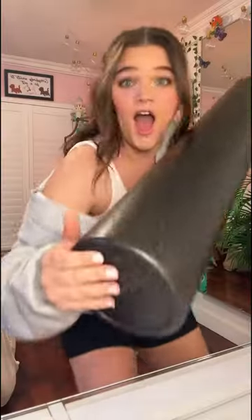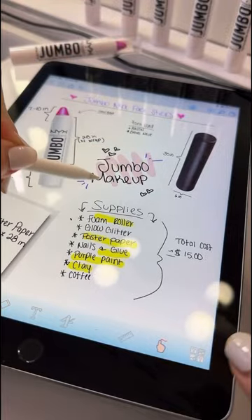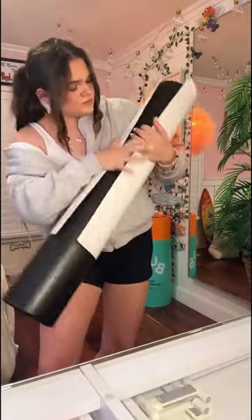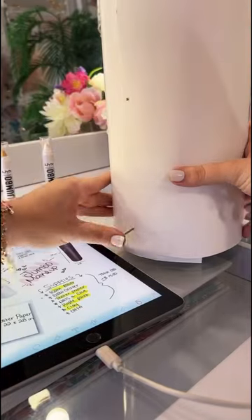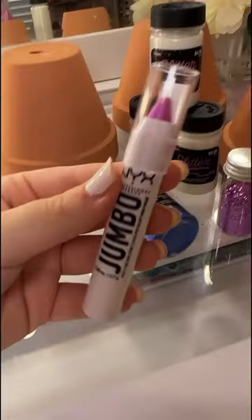This did not turn out as expected, but today I'm adding to our jumbo makeup collection by making the world's biggest NYX highlighter. I started by getting this giant foam roller — this is going to act as the body of our face stick — but when I wrapped it in poster paper it actually didn't fit. That was only the first of many things that went wrong. Instead of using glue I actually used nails this time, and it turned out pretty nice.